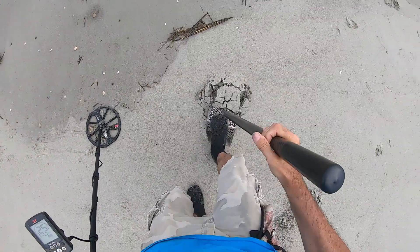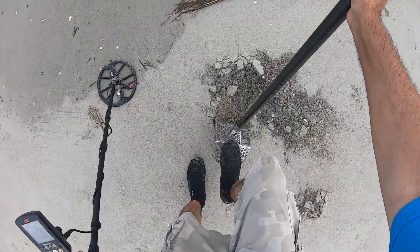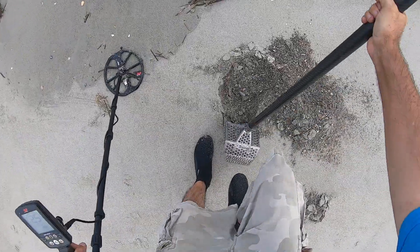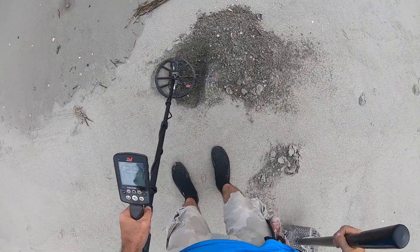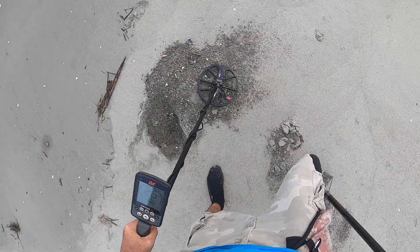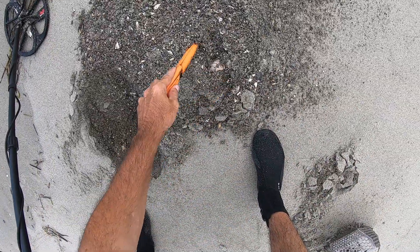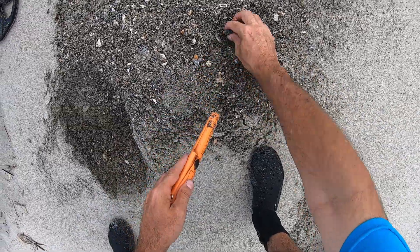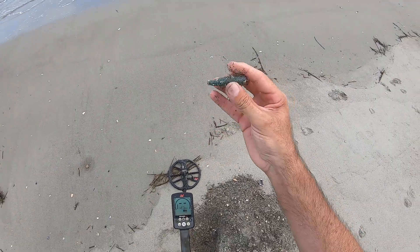24, 26 — probably my fifth bullet, but it could be a casing. .50 caliber casing. Yep, there's another one — that's my fifth one, .50 caliber bullet again.